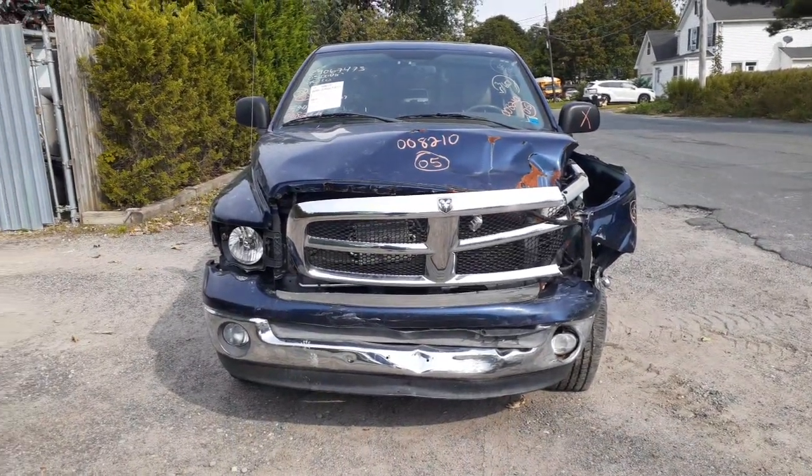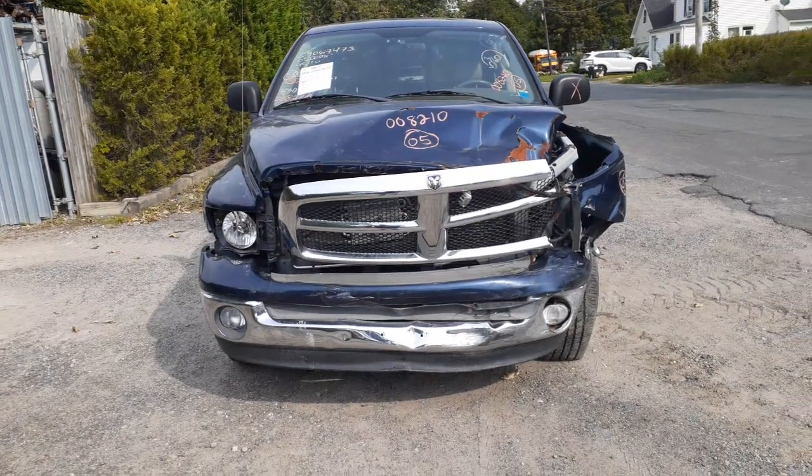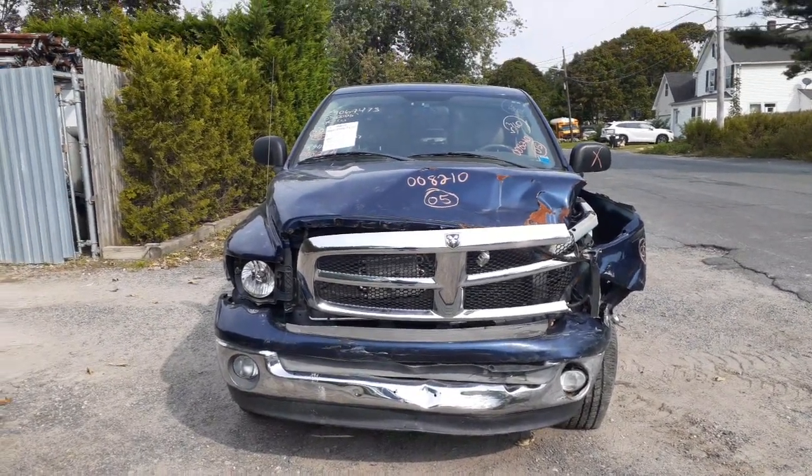Newest addition to the inventory: 2005 Dodge Ram 1500. Stock number is 8210. It's got a 4.7 with an automatic. It's a two-wheel drive.